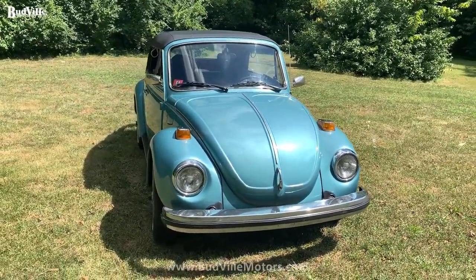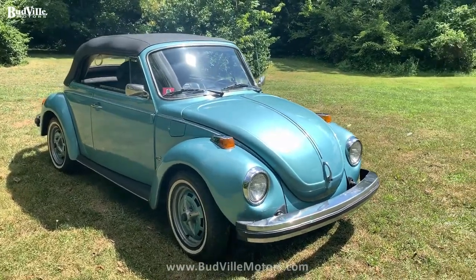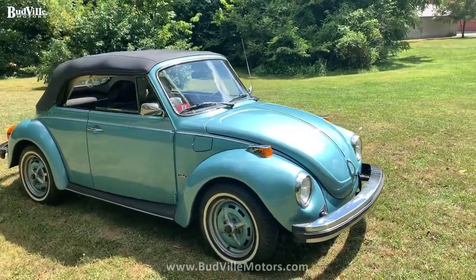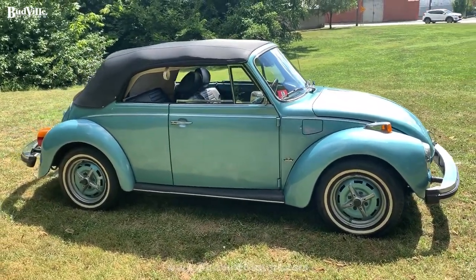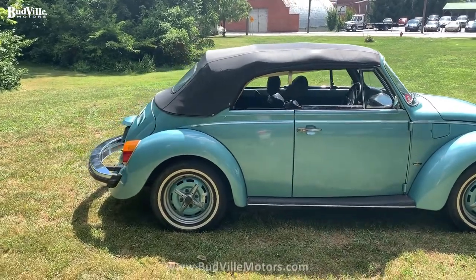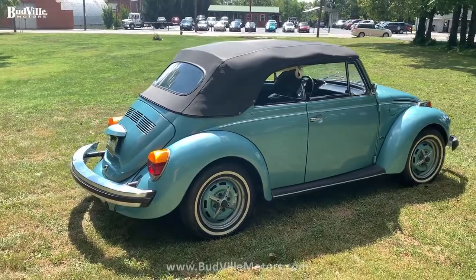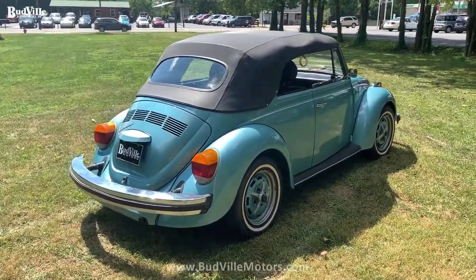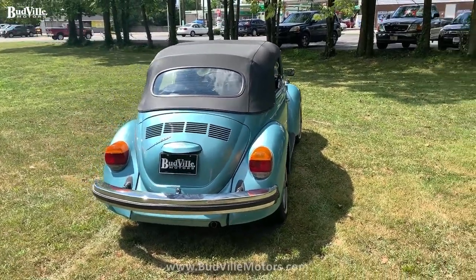Today we're going to give you just a little view of it, a walk around, and let you hear the engine. If y'all have any questions, please be sure to comment below, or you can call us at 859-340-4577. As always, you can check us out on our website, budvillemotors.com, where we have several more pictures of this vehicle and all the cars we have in inventory, plus videos and pictures of all those, so please check us out at budvillemotors.com.